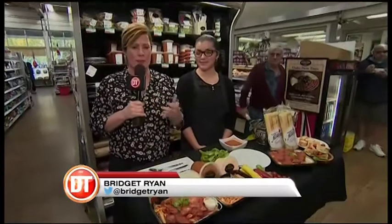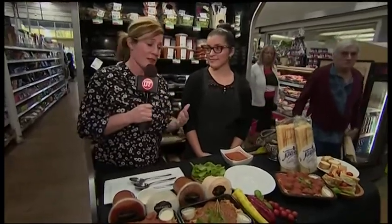So we're here, and where are we by the way? We're at the place to be — at night, at lunch, for breakfast: the Italian Center Market. Oh my goodness, hot dog, I love this place. And the people. Maria, welcome to Dinner Television. Thank you, thank you for having me.